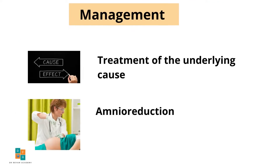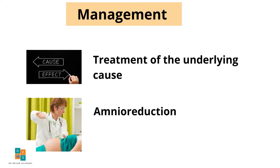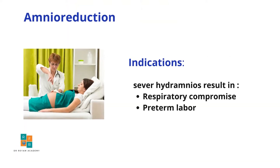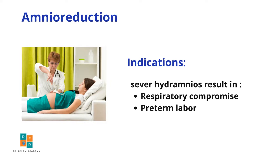The treatment of polyhydramnios is directed to the underlying cause and to relieve pressure symptoms by amnioreduction. The indications for amnioreduction are severe polyhydramnios resulting in respiratory compromise or resulting in preterm labor.